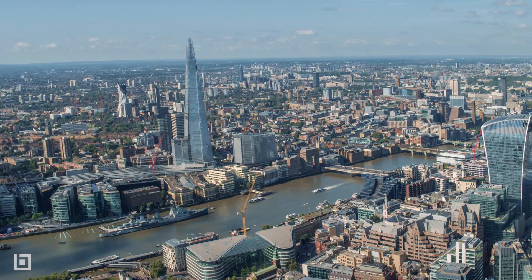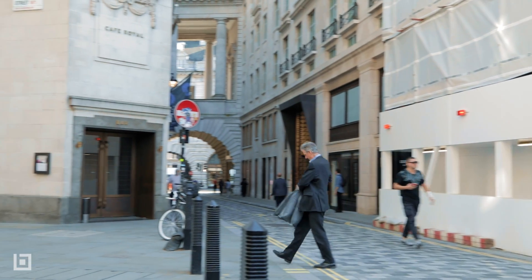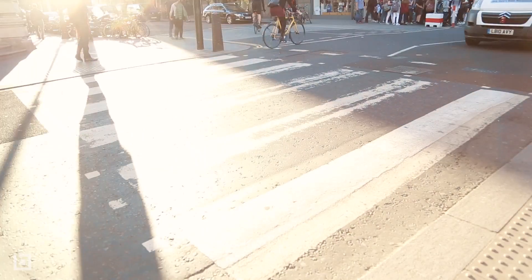Forestry is built around working on complex projects and that's where we have our competitive edge. We were given an opportunity a few years ago to look at doing a pretty significant refurb to a historical building in the West End right beside Piccadilly Circus, a very alive retail area.